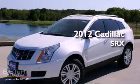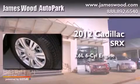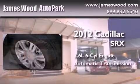This is a brand new 2012 Cadillac SRX. It has a 3.6-liter six-cylinder engine and an automatic transmission.